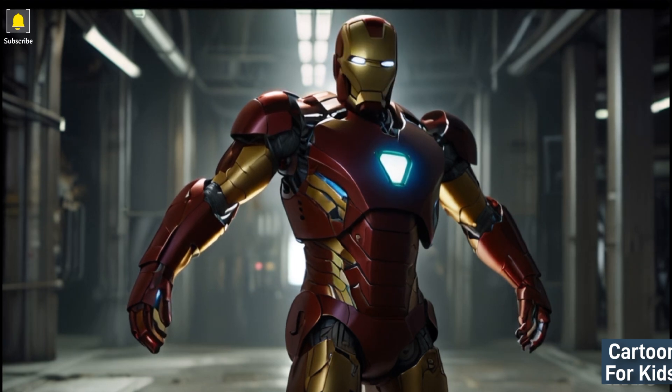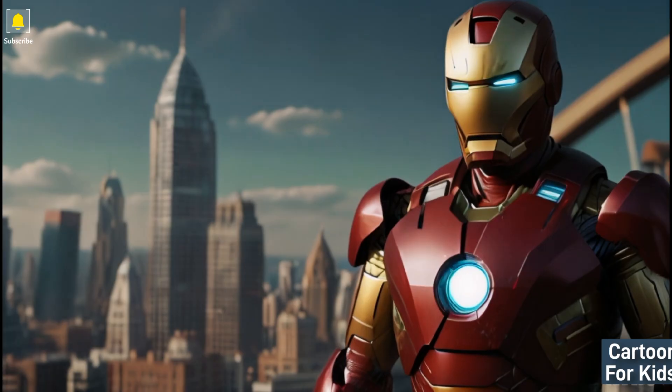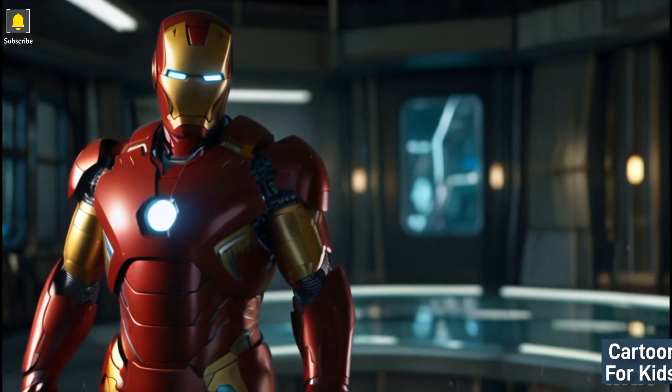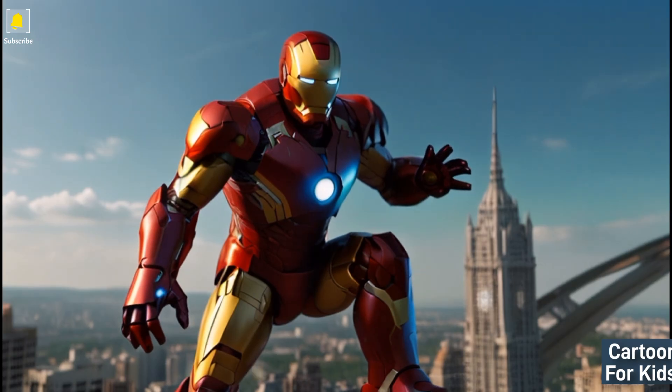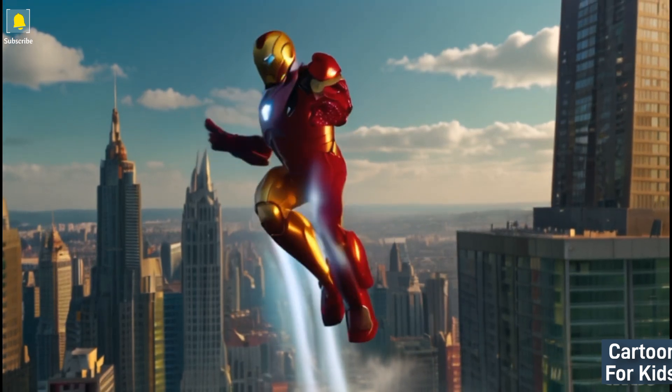Iron Man makes a stunning and colorful debut as he takes flight for the first time, with vibrant scenes of him soaring through the sky and performing daring feats. The visually captivating sequence captures the exhilarating and heroic moments of Iron Man's emergence as a protector of the world.